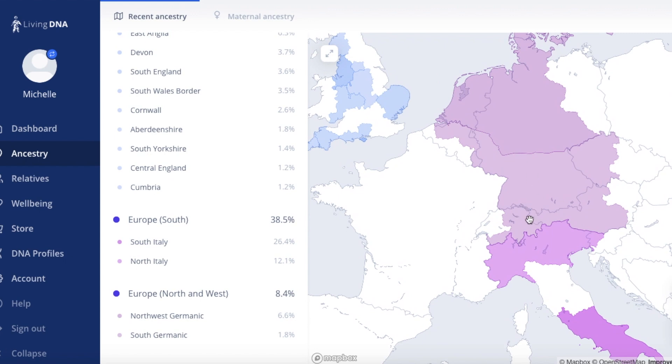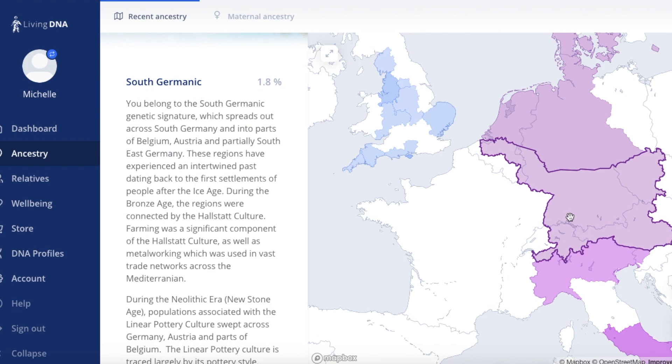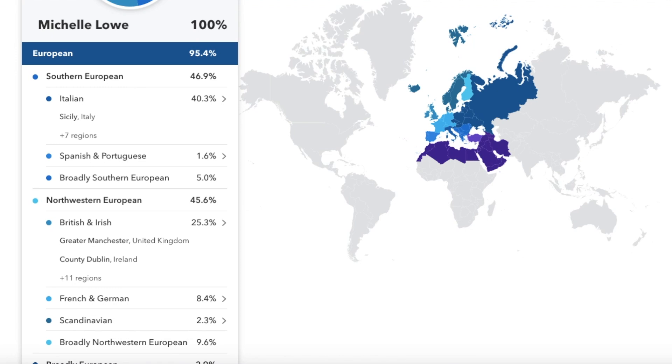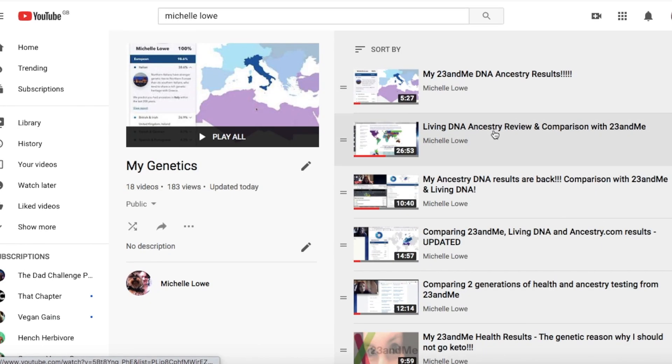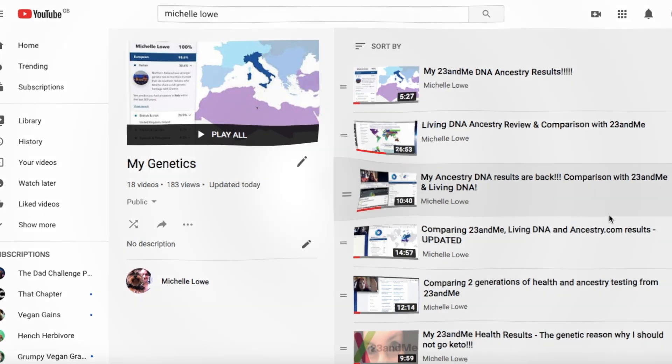Those are four different services with four different results — broadly comparable. LivingDNA did pick up Eastern Europe actually, giving it a South Germanic at only 1.8%. So guys, have you had a test from any one of these? Have you compared across different sites? I'd be interested in knowing that in the comments. Check out my genetics playlist if you're interested in more detailed comparisons. Not sponsored by any of these services, by the way — I bought all of these tests myself. Till tomorrow when normal service resumes on this channel. Bye guys.